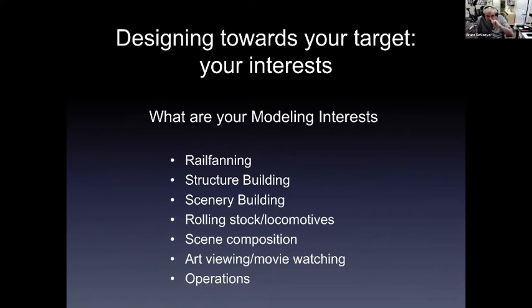Design towards your targets. What are your modeling interests — rail fanning, structure building, scenery building, rolling stock and locomotives, scene composition, art, operations? There are people who think that rail fanning is an enigma to being in the model railroad hobby, and I violently disagree. Some of my most interesting times have been out rail fanning and developing ideas about what the prototype should look like. You've got to tag what those interests are.